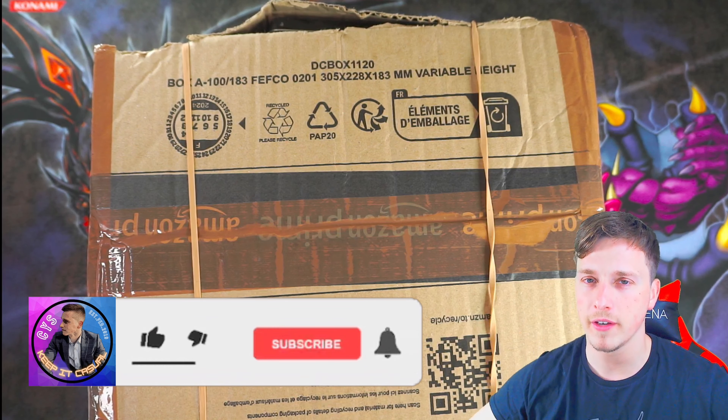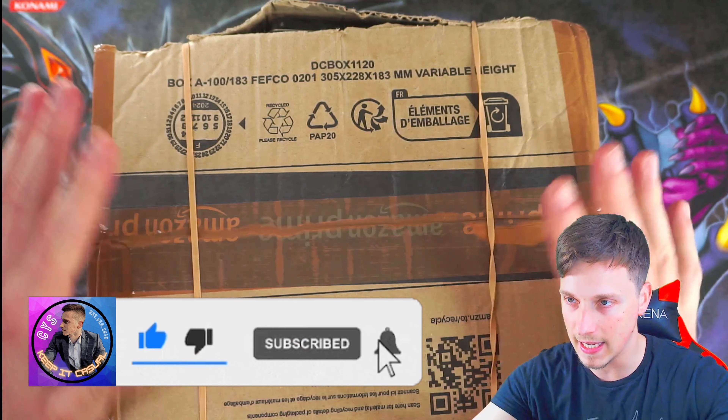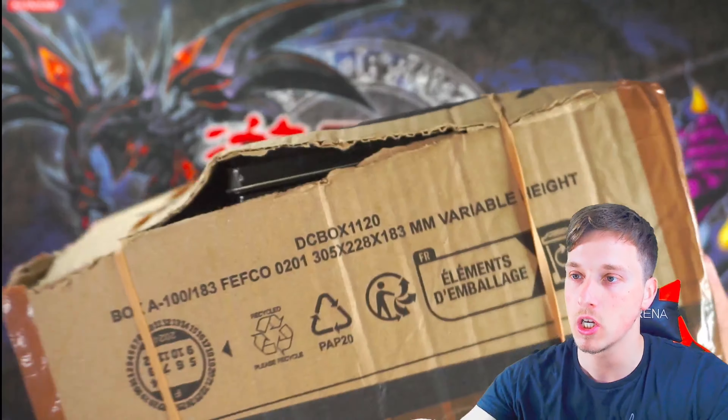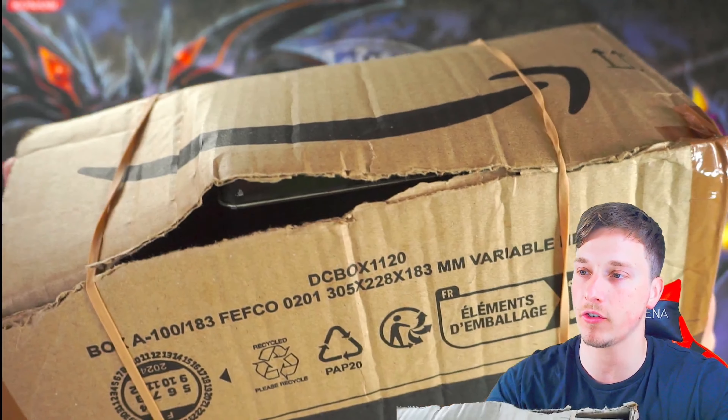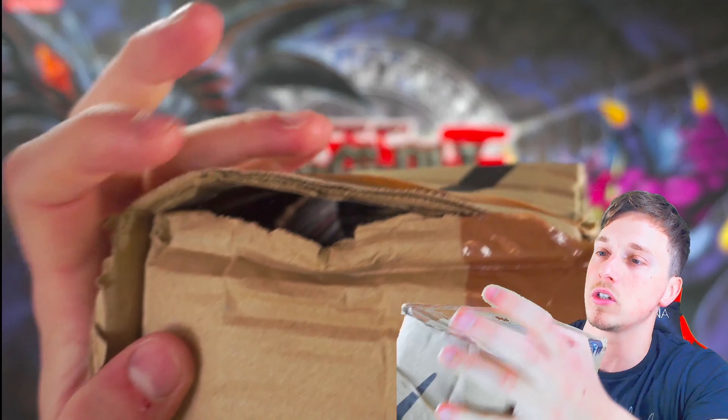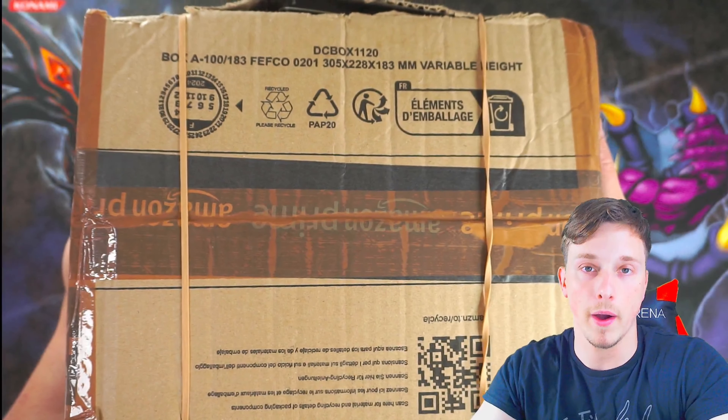If you're excited for the video, please drop a like, comment and subscribe to the channel. This has arrived in terrible condition — the package, you can actually hear it all shaking around. There's a hole in it. There are cards you can see just loosely left in there.